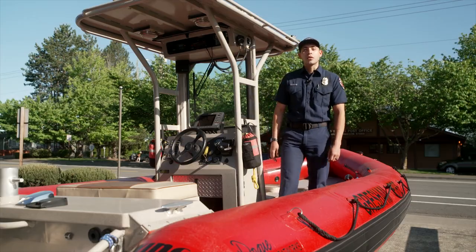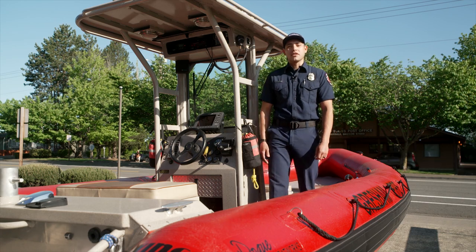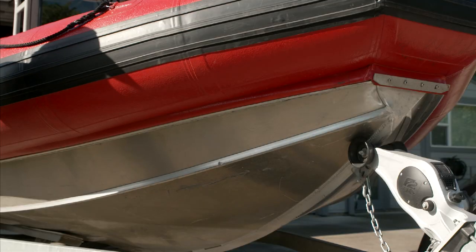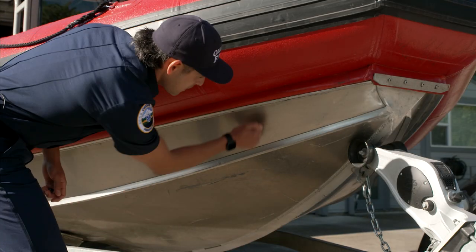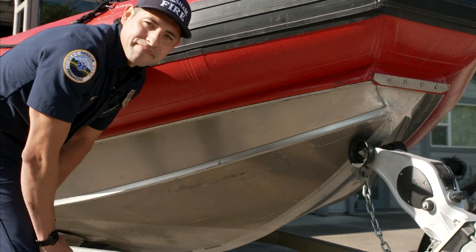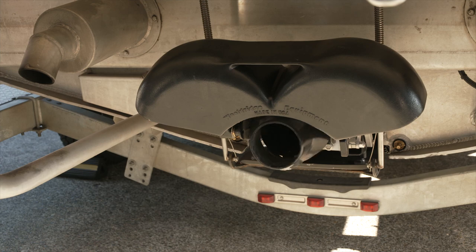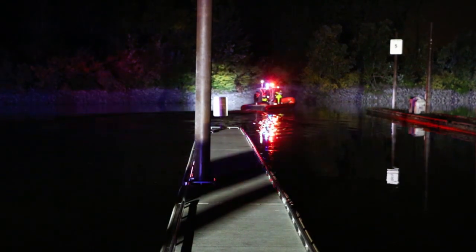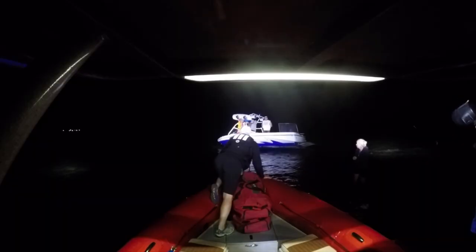This boat is specially designed to work in shallow water like we have in the Sandy River. It is part rubber, like a raft, and it is made out of aluminum, so it can go fast. It doesn't have a propeller that can hit rocks in the river — instead it uses a jet system. It can carry the three-person crew along with all the equipment they need to help someone in trouble.